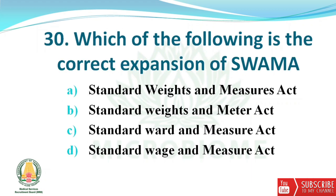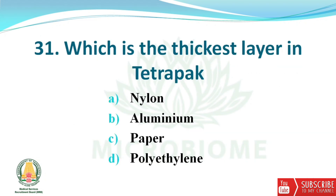Next question: which of the following is the correct expansion of SWAMA? The options are Standard Weights and Measures Act, Standard Weights and Meter Act, Standard Watt and Measure Act, and Standard Wage and Measure Act.